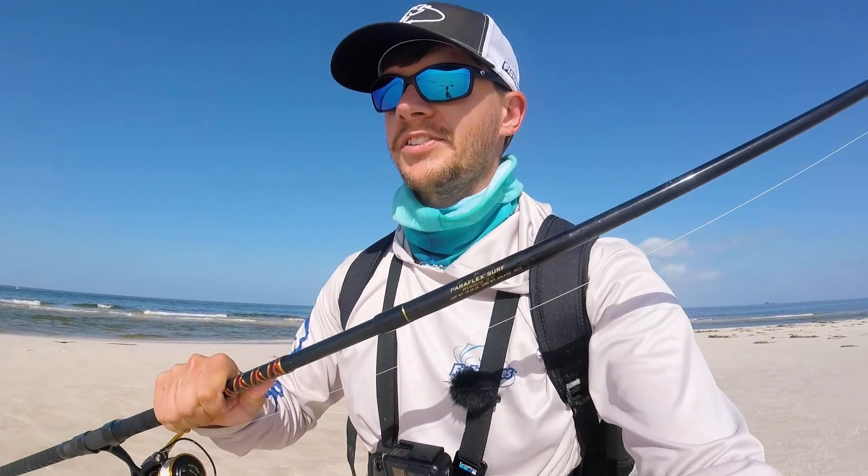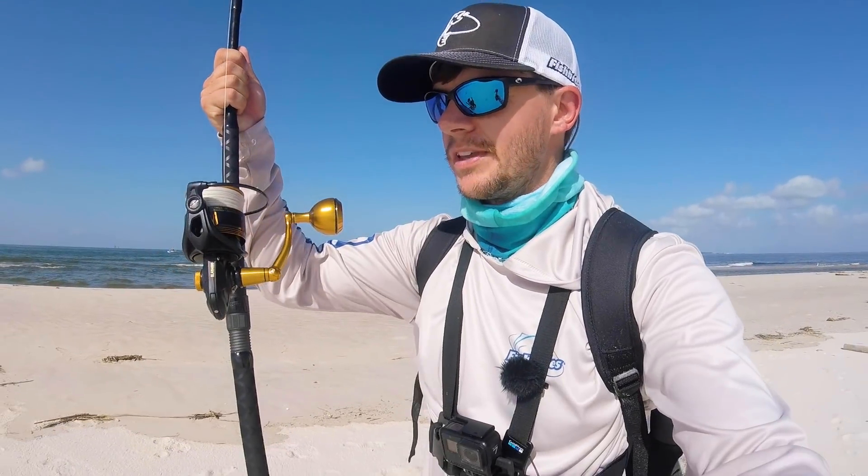Good morning Beach Bums and welcome back to the channel. I recently acquired a Star Paraflex — a 10-foot 6 Star Paraflex rod. Super nice rod. I got a good deal on it from a buddy. I got it to pair with the 4500 Slammer, and this is my popper, big spoon, big swim bait setup. Had to come test it out today, and that's what I've been doing.